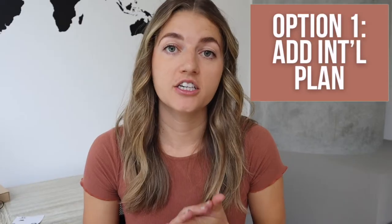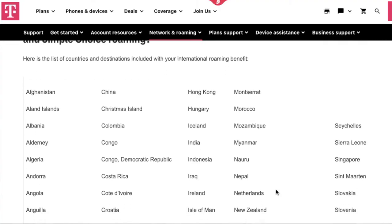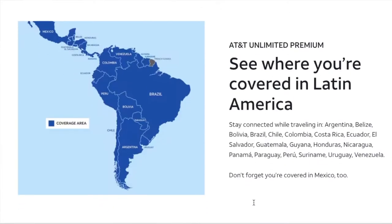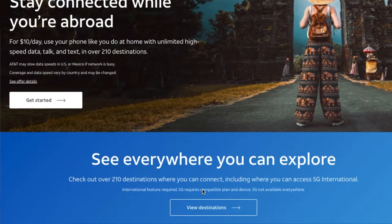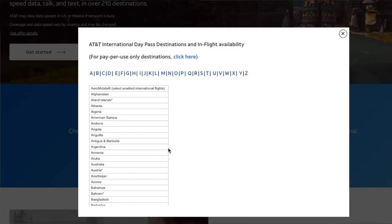Option one is to contact your current provider to see what their international plans are. T-Mobile has 3G for free worldwide, and AT&T just introduced LTE free in Central and South America. But if you're going somewhere else, it's typically around $10 a day to add on an international plan that works in 210 countries. So even if you're visiting multiple countries in one trip, it'll still work the entire time. But $10 a day can really add up, so this option is really only viable for short-term travel.